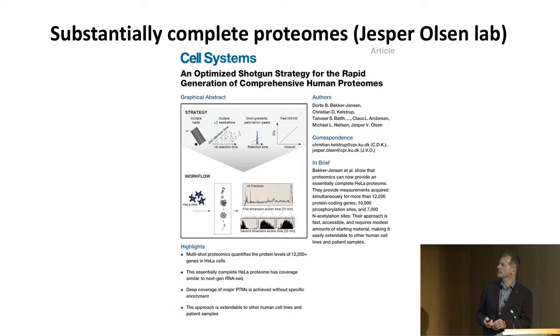The way we want to go with fractionation is shown in a paper by Jesper Olsen from the Protein Institute in Copenhagen. He showed in a fantastic paper earlier this year in Cell Systems that he can get a basically complete proteome of a cell line as judged by deep sequencing — using many short-run fractions. This works very well with fast instruments like the HF, and even better with the HFX. They can do a very deep proteome and see phosphorylation sites without even enriching for them, which works well when you can run many fractions in a short time.